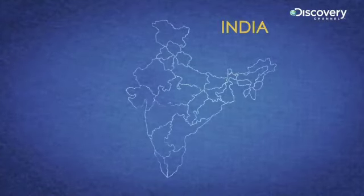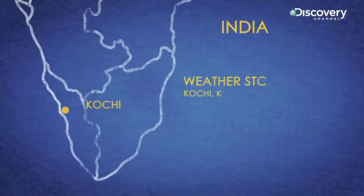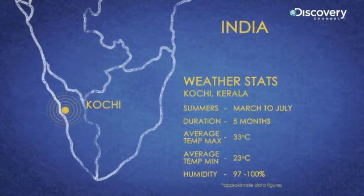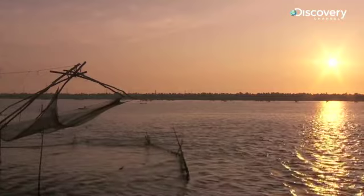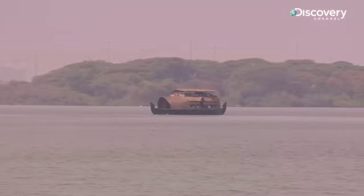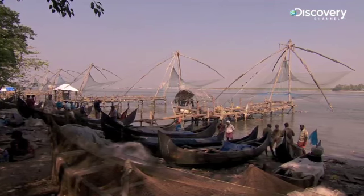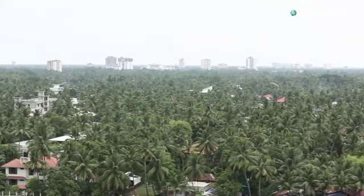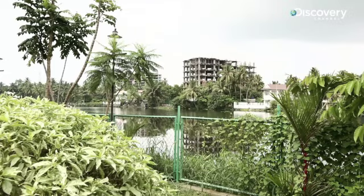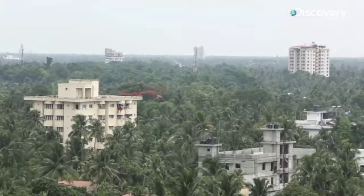One such example is Kochi in Kerala. The city lies close to the equator and has a tropical coastline that makes it very hot and humid all year long. Temperatures rise up to 38 degrees Celsius and humidity levels shoot up to a stifling 100%.